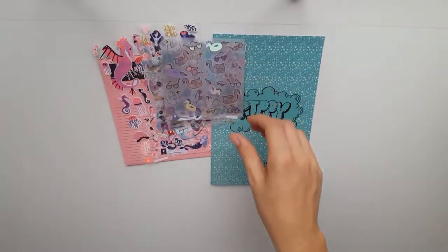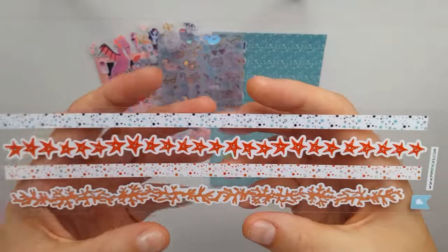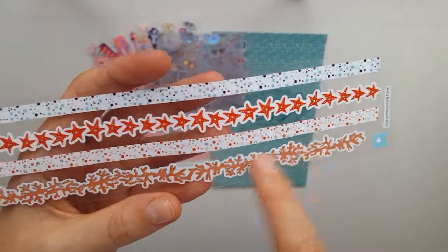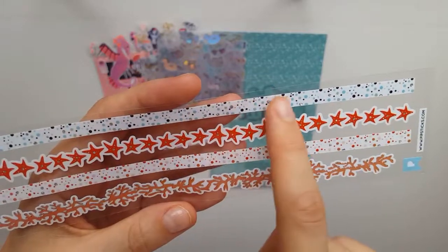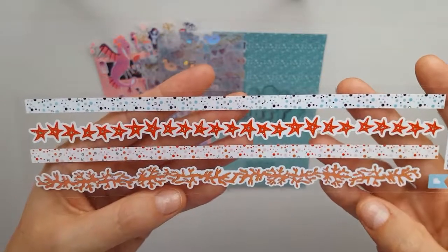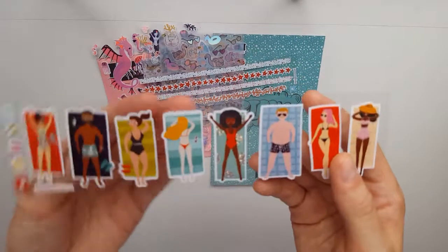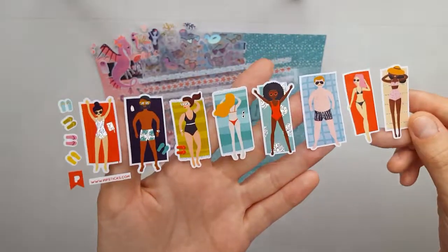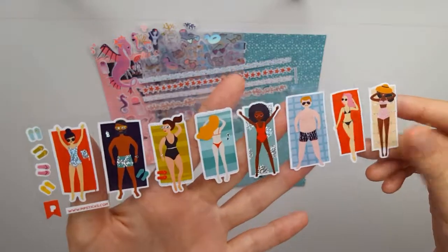This one is also Pipsticks — they did some banners with sea stars, corals, and what I think is supposed to be sand or bubbles. I think they've never done something like that before and it's cool. I think I'll use all of them at once because I like them all together — such cool stickers, I love these.